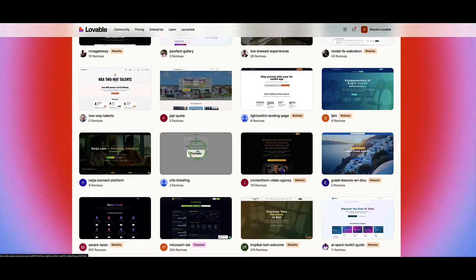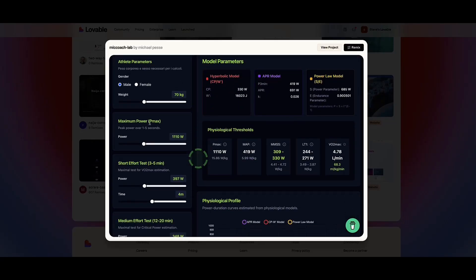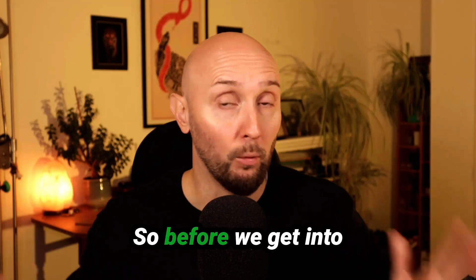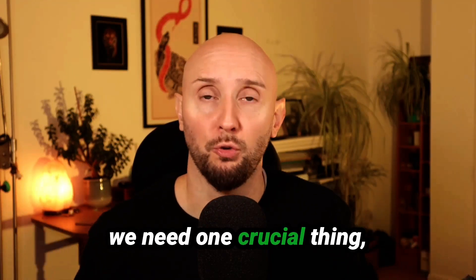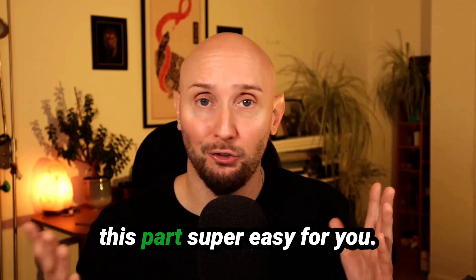If you want to check out what other people are building, you can click the preview buttons here. For example, this person has built a fitness app with multiple features to help the user monitor and track their stats and fitness goals. Before we get into actually using Lovable, we need one crucial thing, which is design inspiration. I'll show you a brilliant free website that makes this part super easy for you.